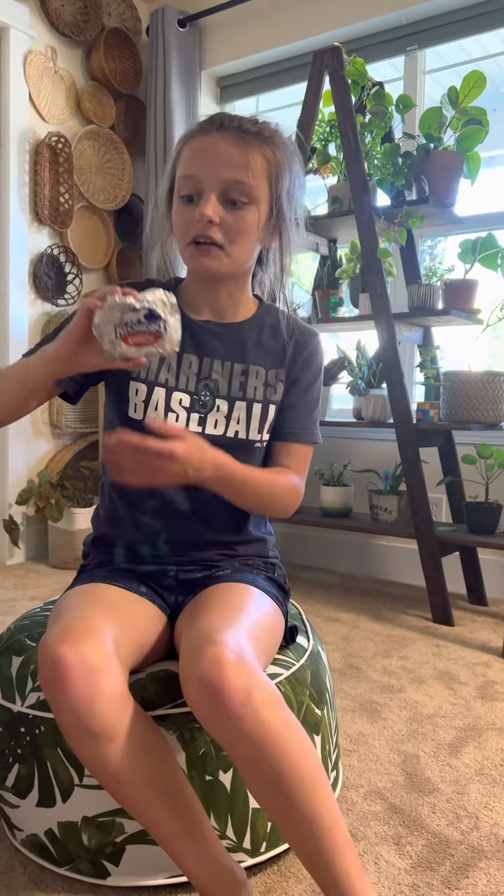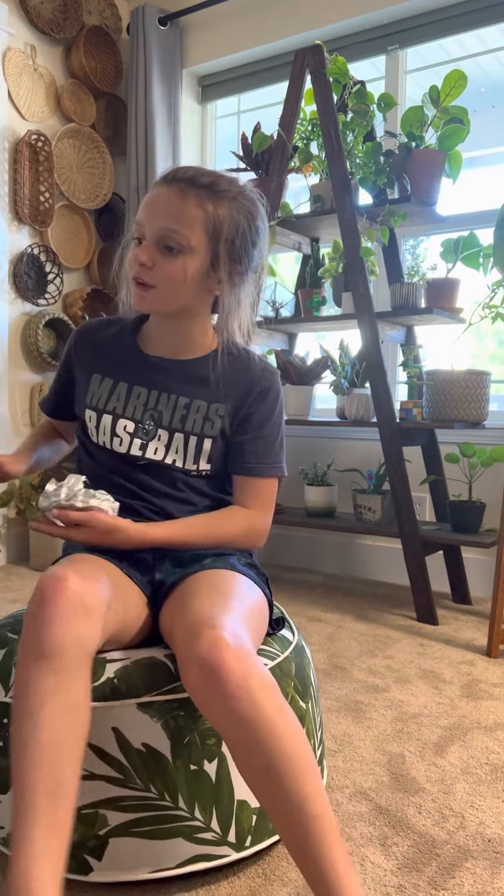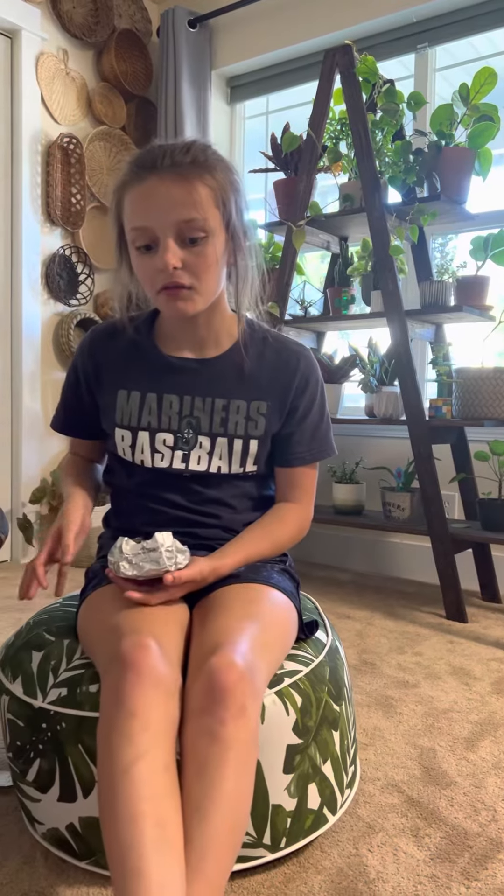Hello everybody, it's Jabba Review and Klondike Crunch. What I would do for a Klondike is I would sit still and not talk for an entire minute.